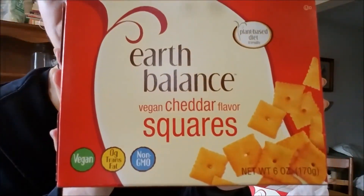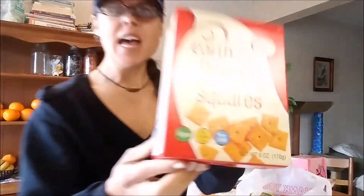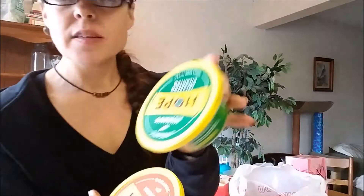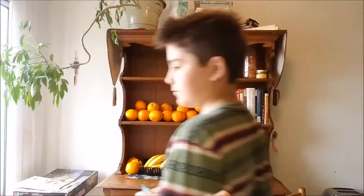I found these, which also I don't normally see at my usual store, so I had to get like four boxes. Vegan cheddar flavored squares. Got some because I have so many vegetables and I love these flavors.